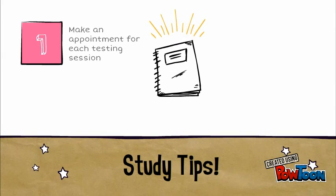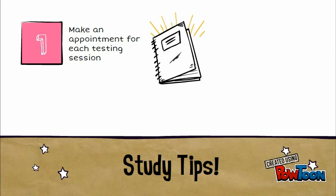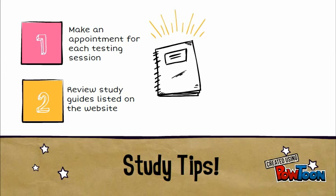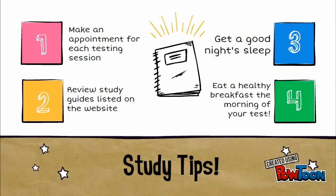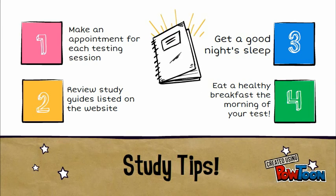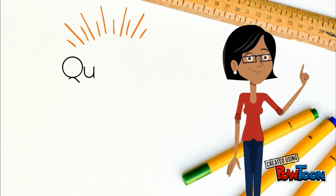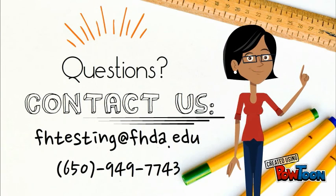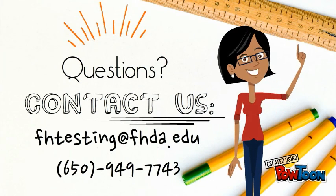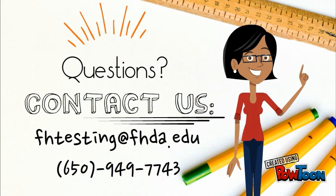Here are a few tips before you come in for your placement test. One, make an appointment for each testing session that you wish to take. Two, review the study guides listed on the website. Three, get a good night's sleep. And four, eat a healthy breakfast the morning of your test. Questions? Contact us by email at fhtesting@fhda.edu or call us at 650-949-7743.